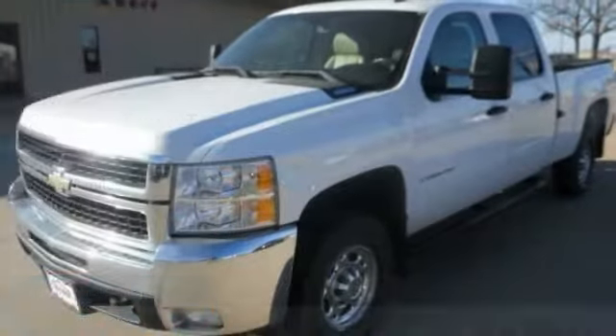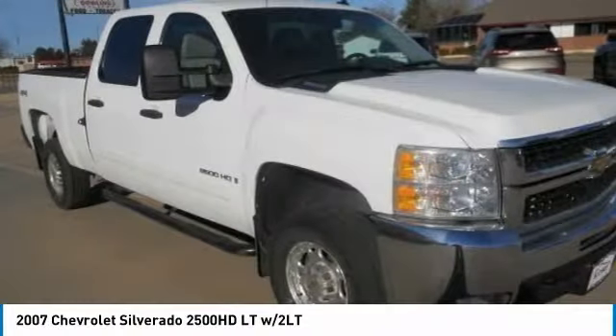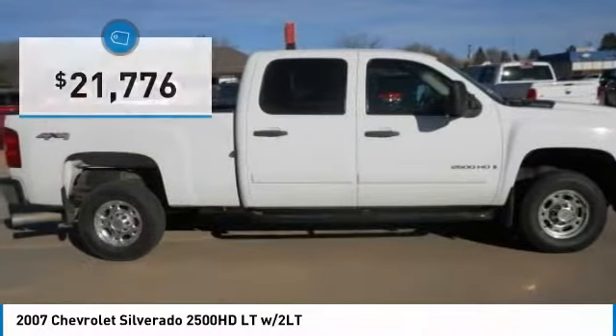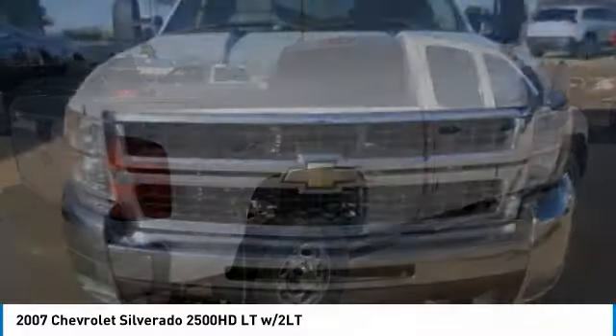Looking for the right vehicle? Check out the 2007 Silverado 2500 HD. This pickup truck pulls unlike any other and is priced below $25,000. Here are some of this vehicle's great options.